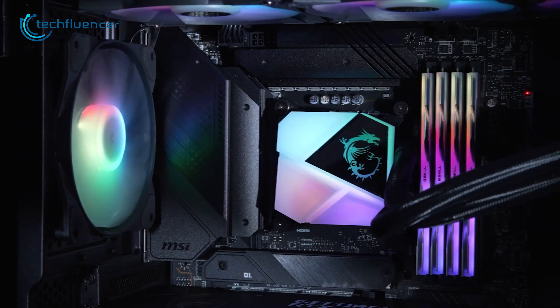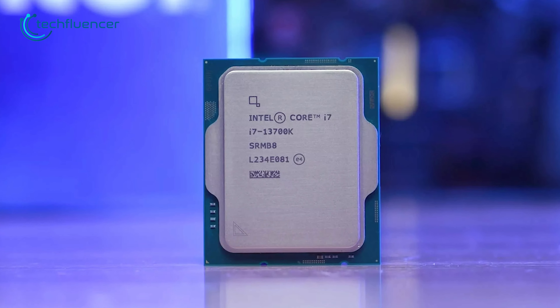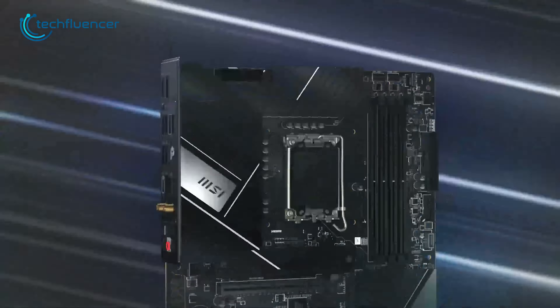Internal RGB headers let you seamlessly control your RGB accessories. If you're looking for an easier way to upgrade to the i7-13700K without spending too much, the Mag Z790 Tomahawk will be a smart decision.